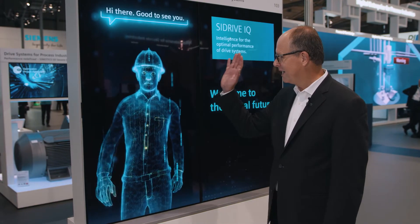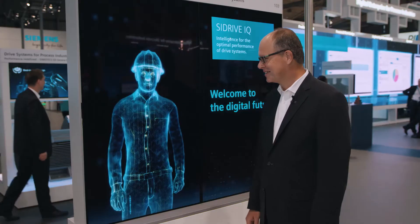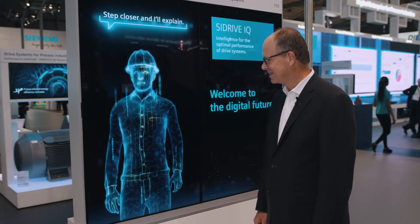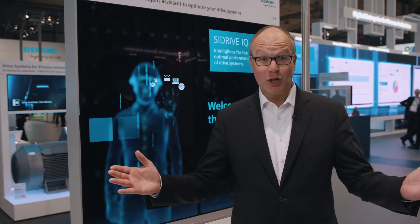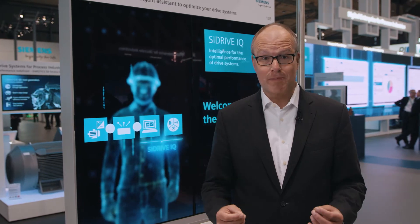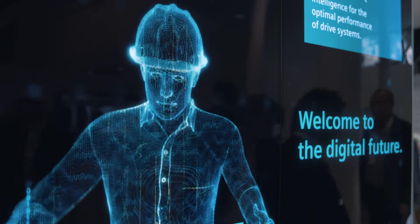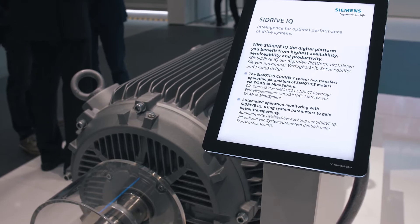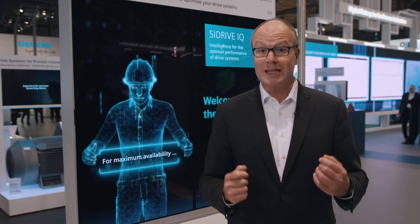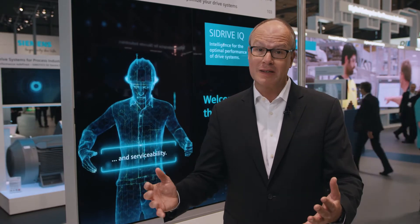Hello, Jürgen. Hi, C-Drive IQ. Good to see you here in Hannover. How about a full data analysis of the drive systems? Just give me a minute, I'm on it. With C-Drive IQ, our digital drive system platform, we proudly present an innovation which enables the digitalization of drive technology across the lifecycle, complemented by an intelligent assistant for more reliability, availability, efficiency and predictive maintenance.